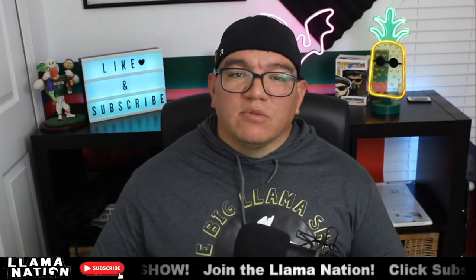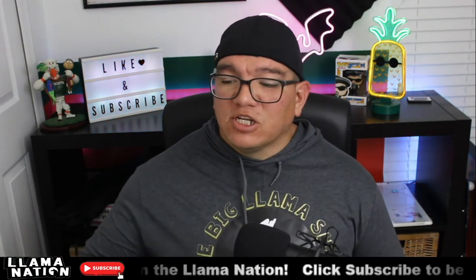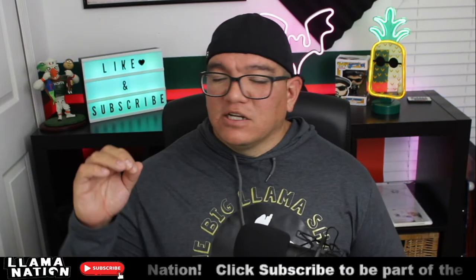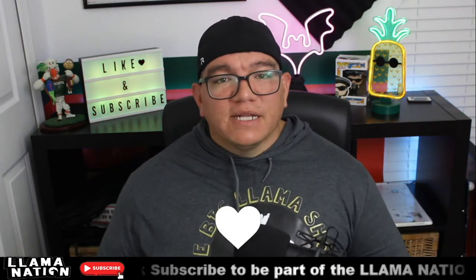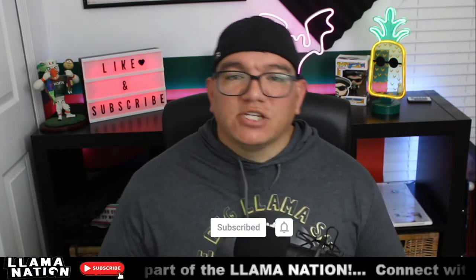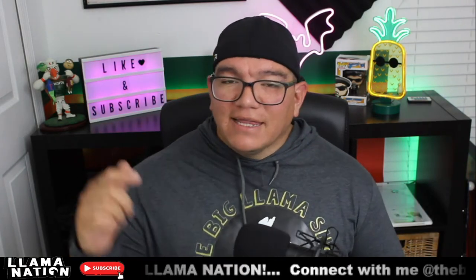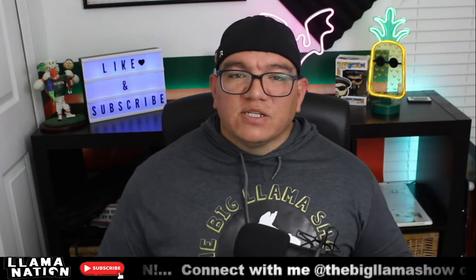Hey everybody, welcome back to The Big Llama Show. I'm The Big Llama. Thank you again so much for joining me. This is a follow-up video to my should you buy Nakamichi shockwave system. It's going to be a quick video, just a couple of Q&As. Before we get to that, make sure you like this video, hit the subscribe, and hit that bell notification so you know when we post videos. If you like the shirts that I wear, hit that link in the description for Wrigley Roo Designs. Alright, let's get right to it.